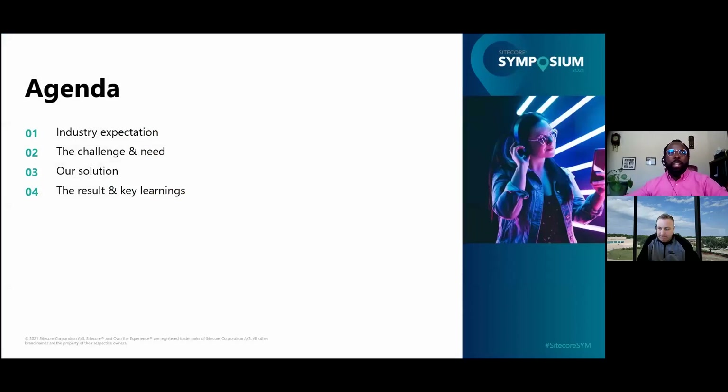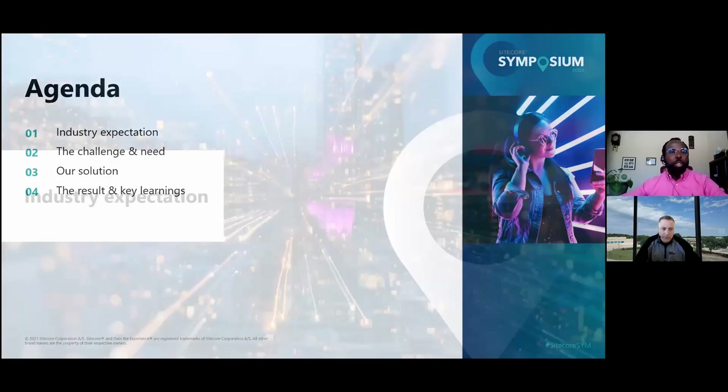We're going to now go into what I find is the most exciting part of all this. We have a short agenda because we want to really target what exactly Sitecore was able to do for this collaboration between both of our groups. Our agenda is going to start with level setting on industry expectations, especially around customer experience. Then we'll talk about the challenge and need we saw in ExactSciences, how Epsilon partnered with ExactSciences to solve that need, and finally the results and key learnings from this whole process.